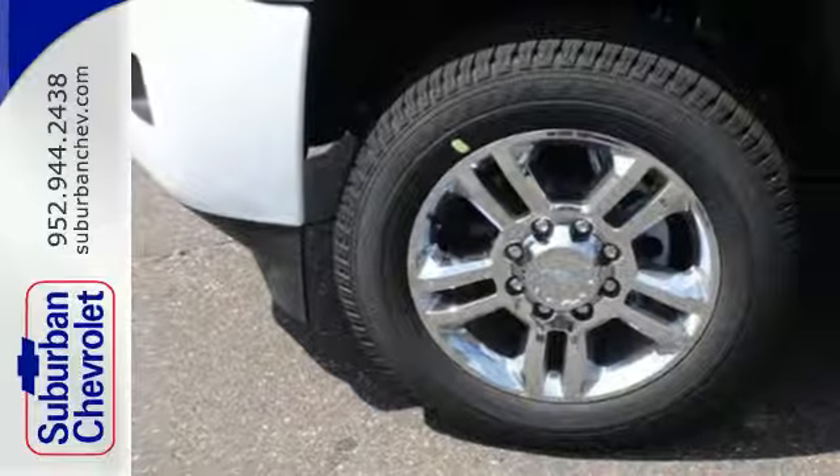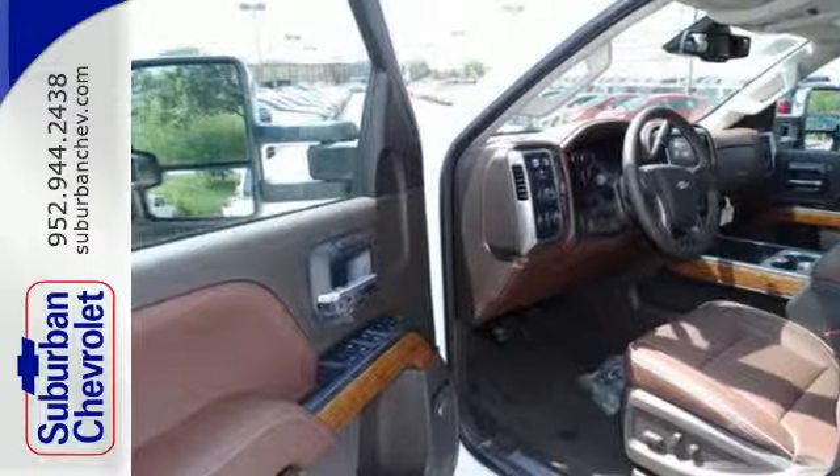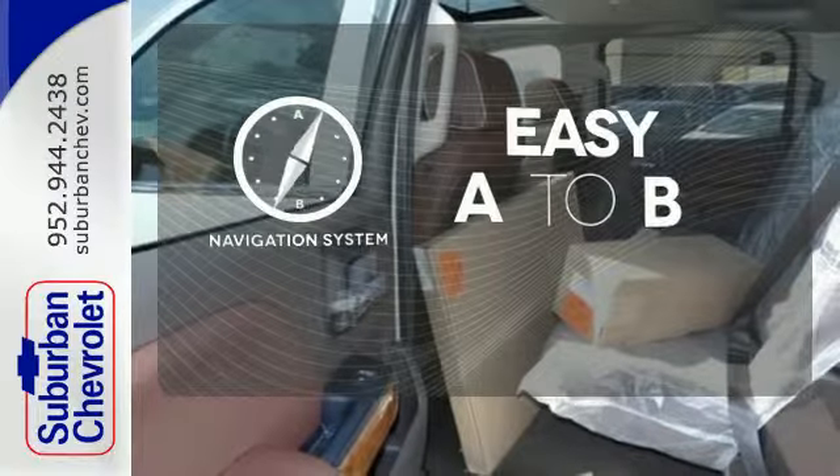It's also conveniently equipped with a tire pressure monitor, multiple airbags, and stability and traction control. Feel confident getting from point A to point B with a navigation system.